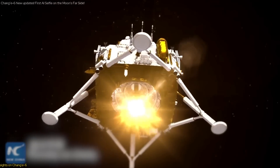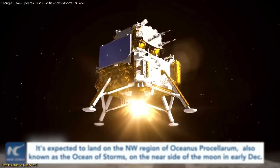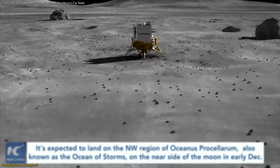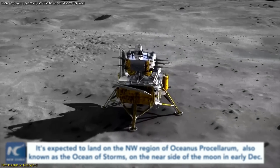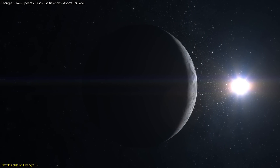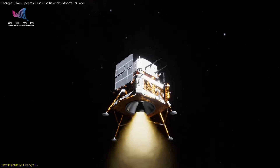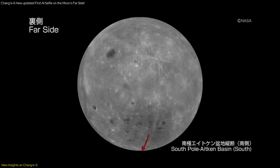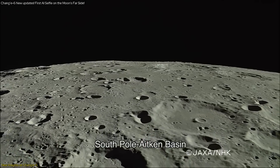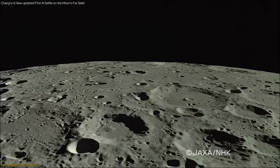The Chang'e-M mission has provided groundbreaking insights into the far side of the moon, an area that has long intrigued scientists due to its unique and largely unexplored terrain. This mission has gone beyond the capabilities of previous lunar explorations, setting a new standard for space missions. One of the most remarkable achievements was its successful landing in the South Pole-Aitken Basin, one of the largest and oldest craters on the moon.